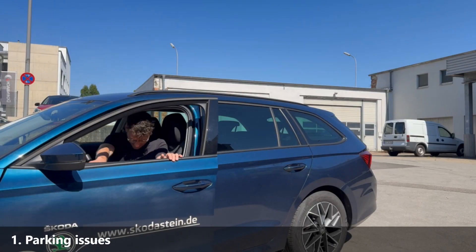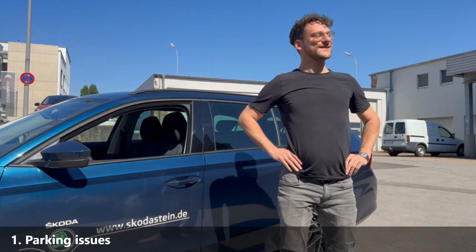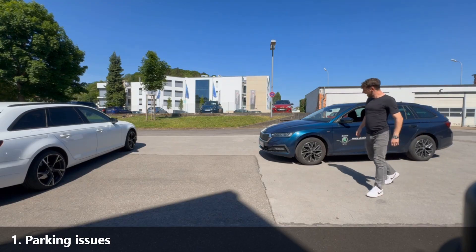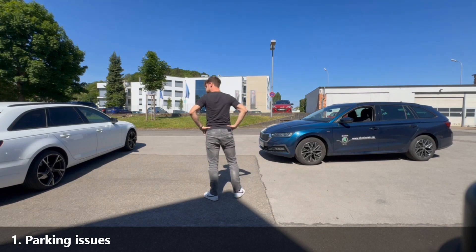Take parking, for instance. Julian's ancient car doesn't have sensors. Finally, convinced he's done a decent job, he gets out, only to find a frustratingly large gap between his car and the next.